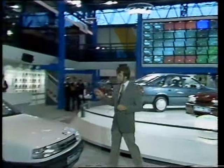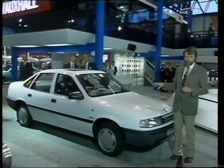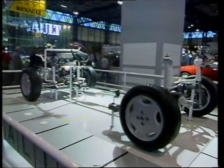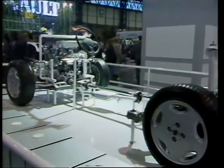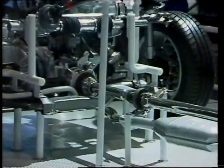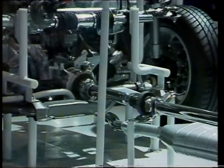Also on the stand is the four-wheel drive version of the new Cavalier. This has a very interesting system. The four-wheel drive disengages the rear wheels when you brake, and it's also got a viscous coupling to max power output to front and rear axles, depending on road conditions.